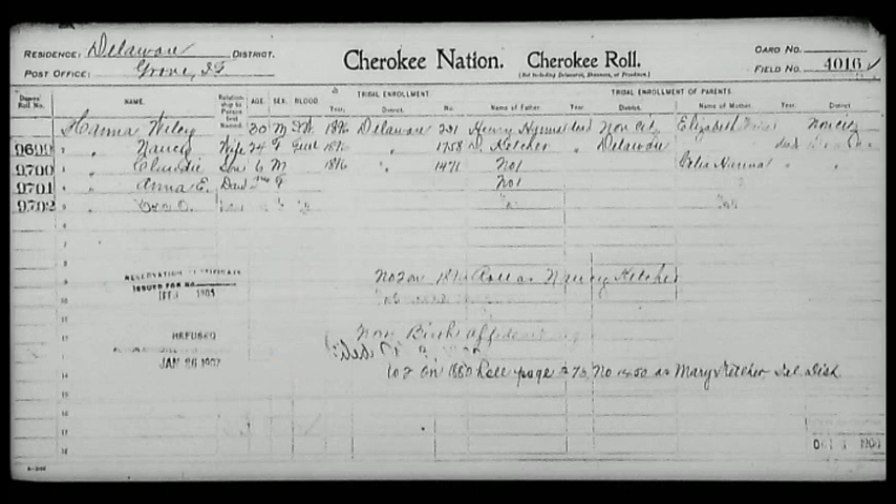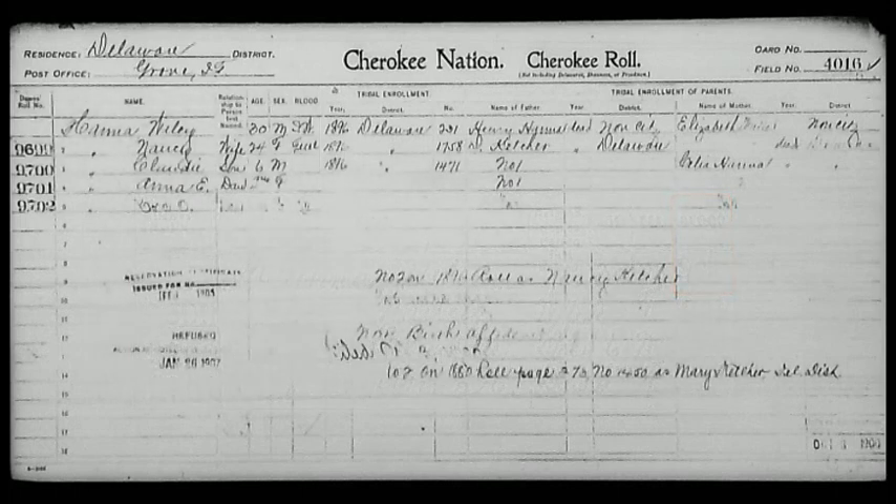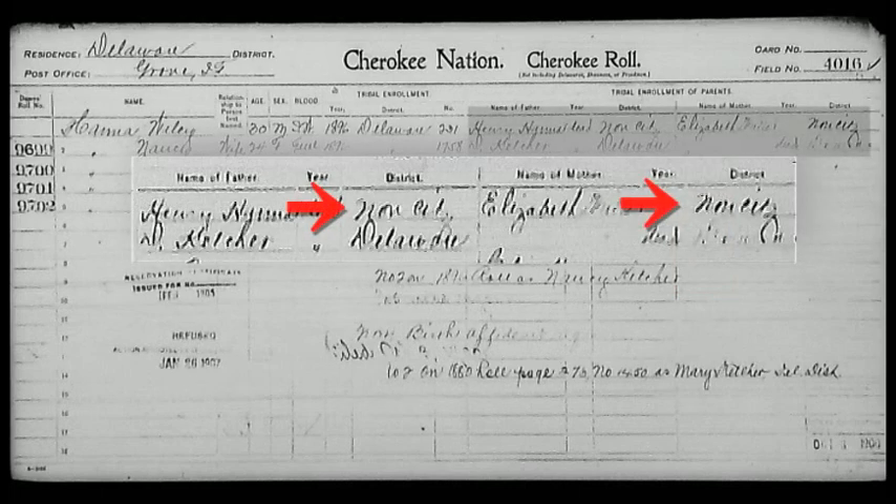No person could be enrolled in two separate nations, although it will be noted on the bottom if they were descended from two different civilized tribes. On this card, Mr. Hannah is shown on the degree of blood as IW, which meant he was intermarried but he was white. His parents are shown but indicated as non-citizens, whereas his wife's parents are indicated as citizens of the Cherokee Nation — they were actually Delaware.